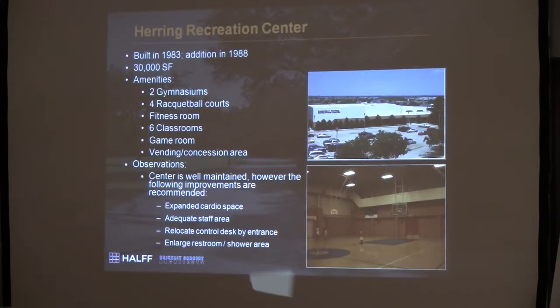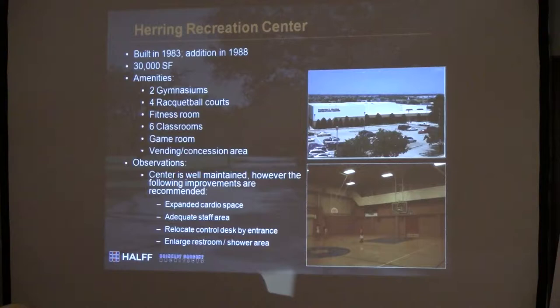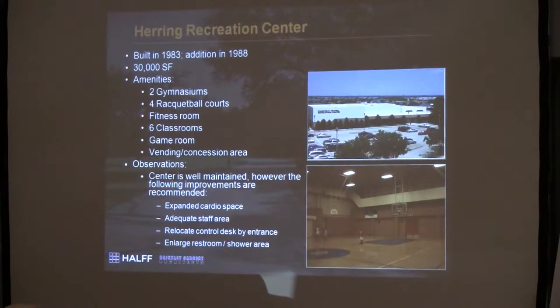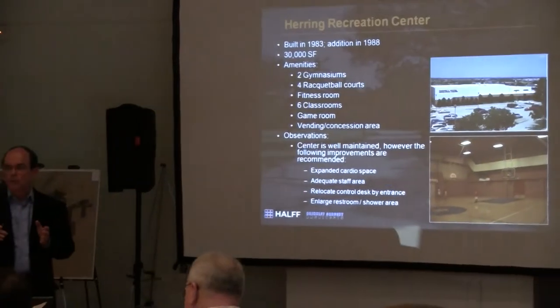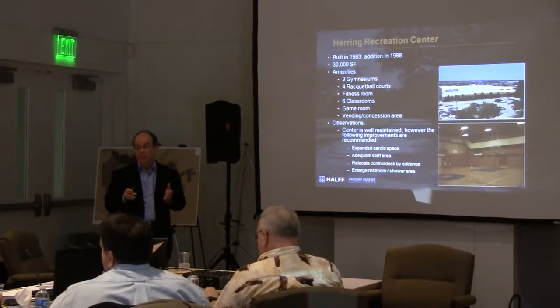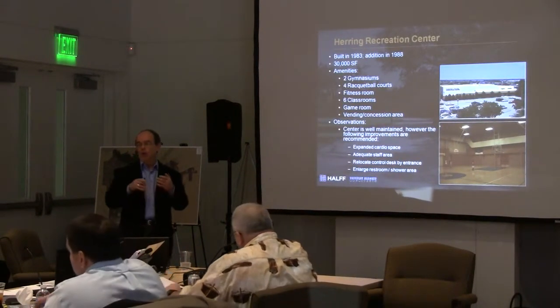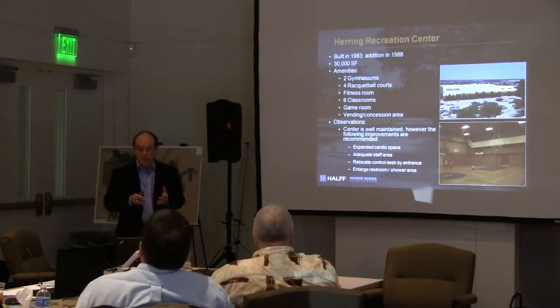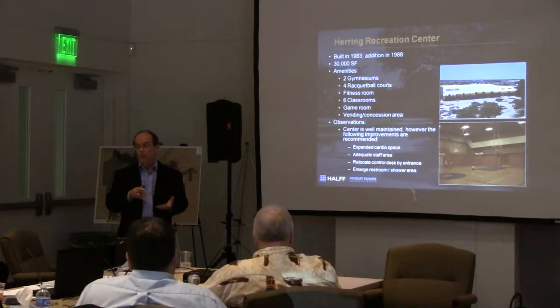The center is extremely well-maintained. I would say that on all the facilities you've got, you're doing a great job of maintaining them. If you think about some of the programs you had in 1988 versus what you're offering in 2012 — centers change, center needs change, space allocation and programs change. Who heard of Pilates, who heard of Zumba, all these things we're doing in our centers today? And that's true as we go forward as well.